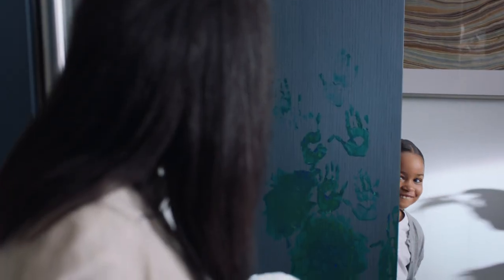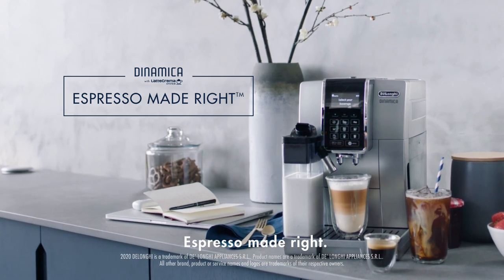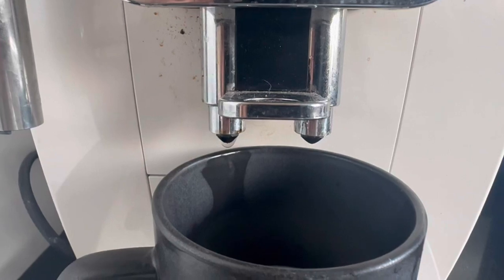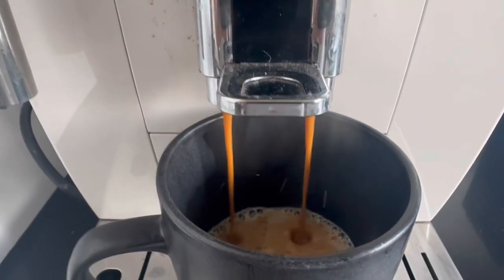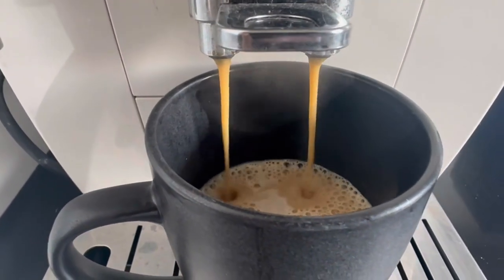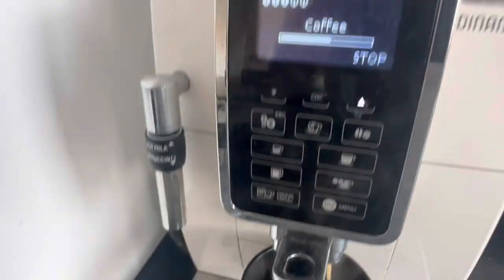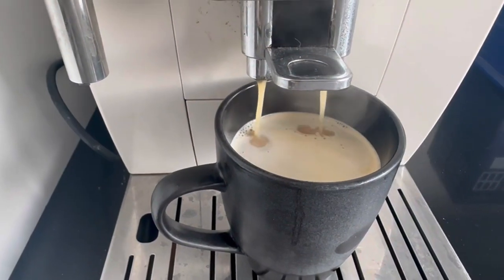Experience unparalleled convenience with seamless transitions between recipes, facilitated by simultaneous frothing, grinding, and brewing functionalities. Effortlessly switch from a frothy cappuccino to a bold espresso, with every element of the brewing process seamlessly orchestrated for maximum efficiency and enjoyment. Elevate your coffee ritual to new heights with this innovative machine, where sophistication meets simplicity, and every cup is an unforgettable journey of flavor and indulgence.